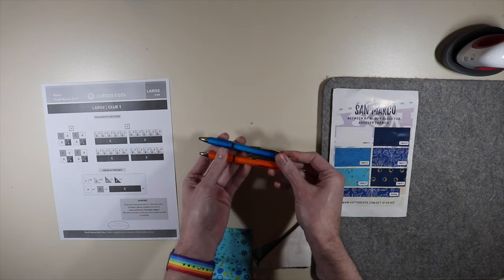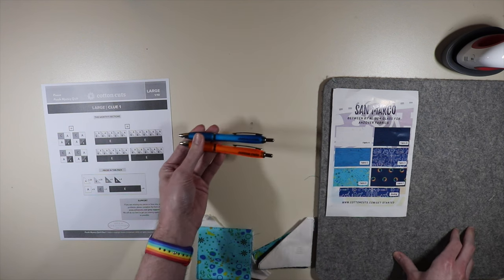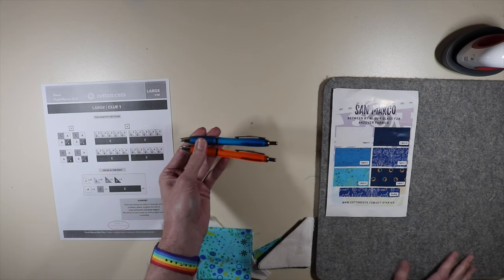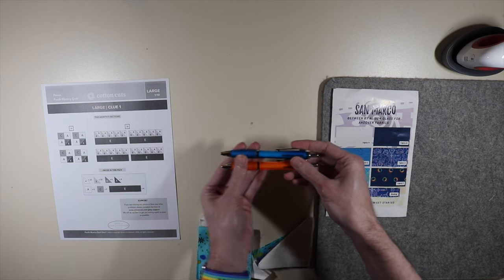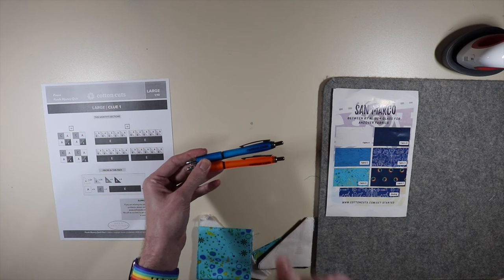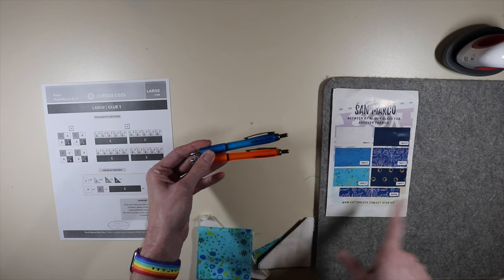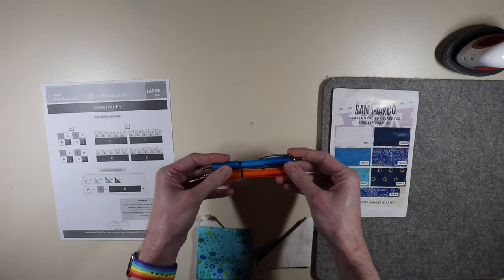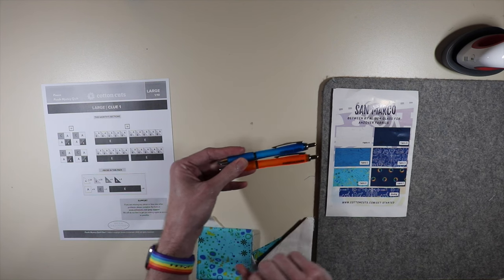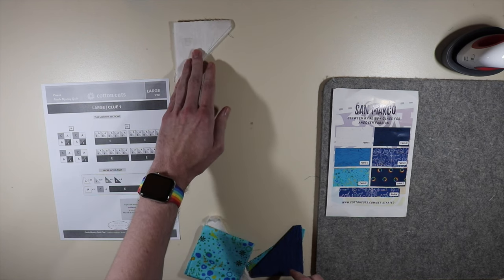If you have any questions, leave them down in the comments section below and I'll do my best to answer them. Now we're going to go ahead and move on to opening our first clue packet and seeing what fabric is included. There is a little goodie in our packet — everybody usually gets something a little bit different. I got some awesome pins from Cotton Cuts. I love the Cotton Cuts pins — they're really nice and fun colors.